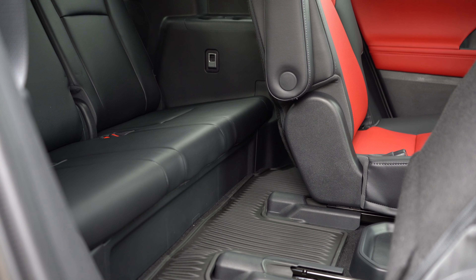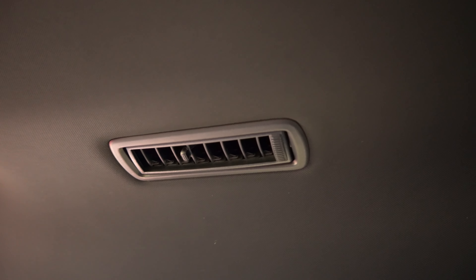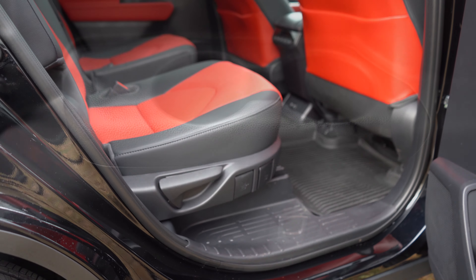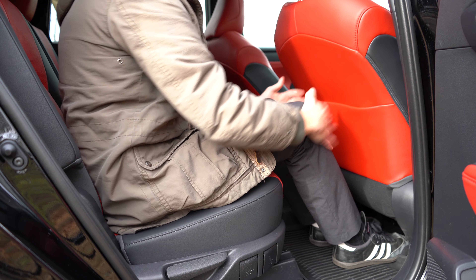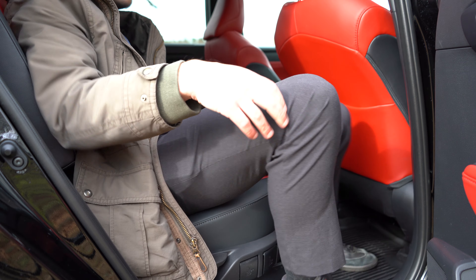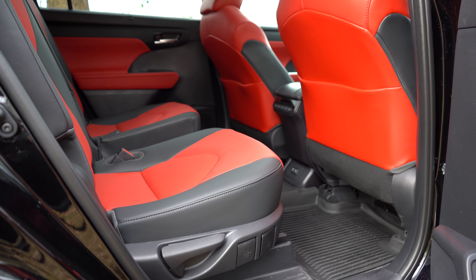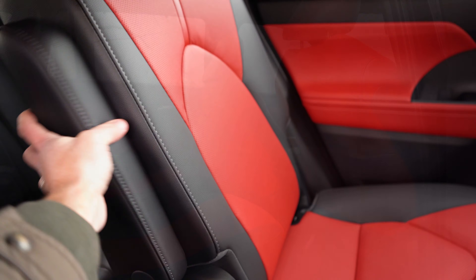Third-row legroom comes in at 27.7 inches. There is rear ventilation for all three rows and cup holders for third-row passengers, but the third row is best left for children. Second-row legroom is a very impressive and adult-friendly 41 inches. Bench seating is found on the L, LE, and XLE trims; captain's chairs — like we have today — are on the XSE, Limited, and Platinum, and available on the XLE. Second-row window sun shades come with the XLE and up.